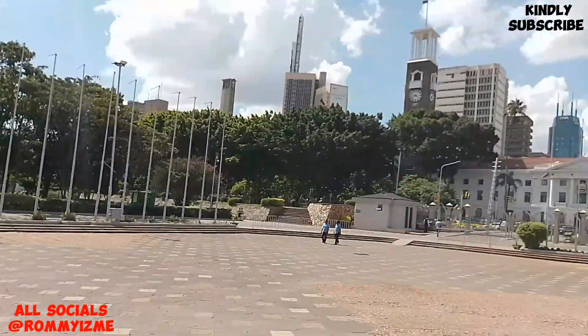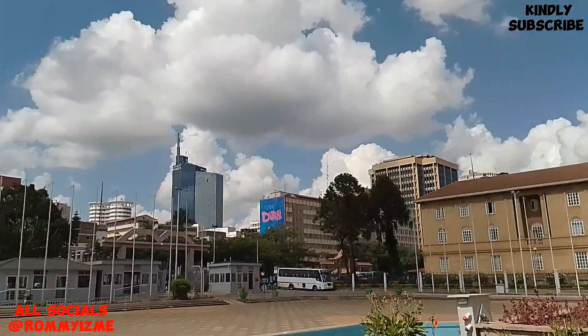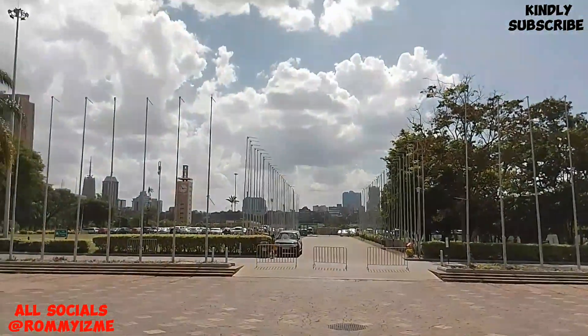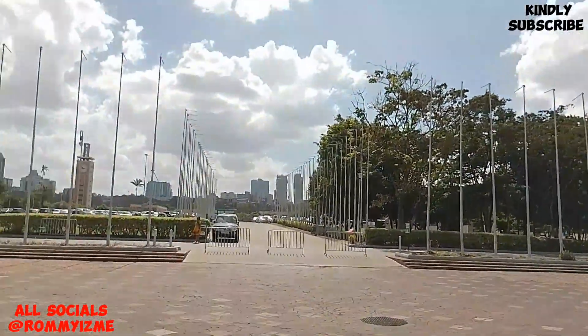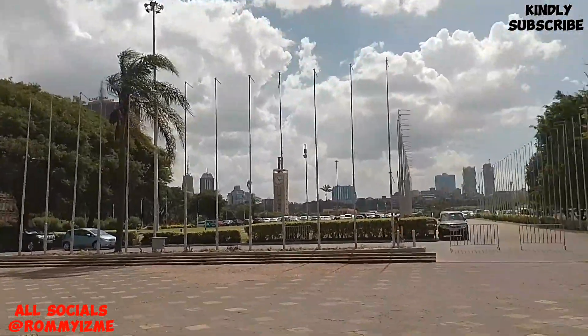This is the other part — the KICC. The surrounding buildings are there. These flag posts usually have flags, but today there are no international events so they don't have flags.